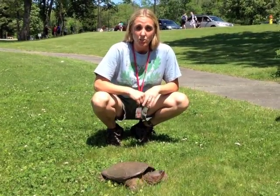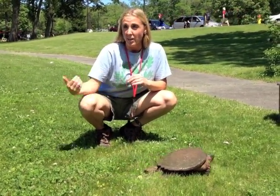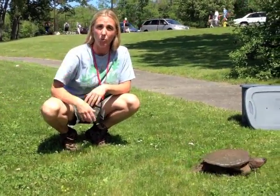Well, the first thing I like to consider is to try to get it safely where it wants to go. Don't ever try to take the turtle and move it back where it came from, because it's going to keep having that instinct to go in the direction that it wanted to lay.